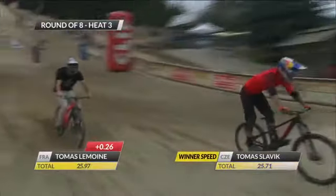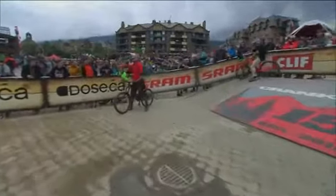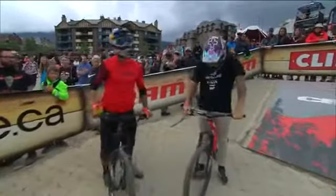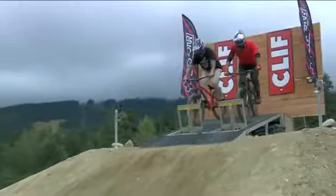Whoa! I think that's going to easily do it with those trick combos that he was throwing. Absolutely. If you're able to hold on that close to Thomas Slavic and stomp those tricks, he didn't have a huge differential to make up anyways. So smart money is on Thomas Lemoyne right now.